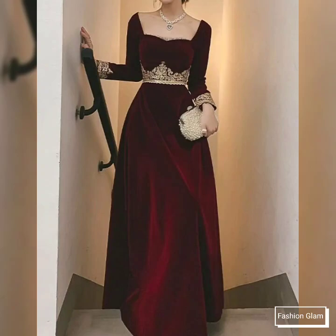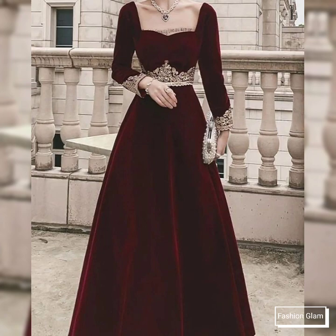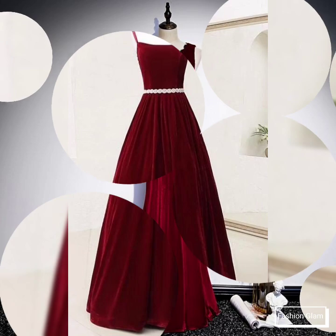Assalamu alaikum viewers, welcome back to my channel Fashion Glam. Here I am just back again with another very beautiful and awesome collection of women's evening party wear velvet floor length evening dress design ideas.